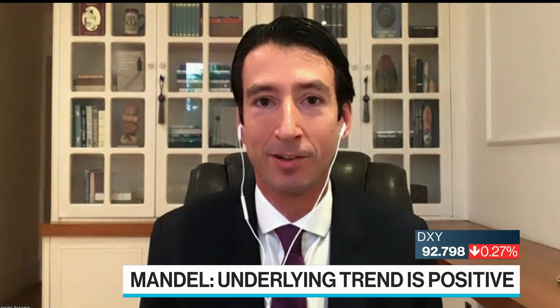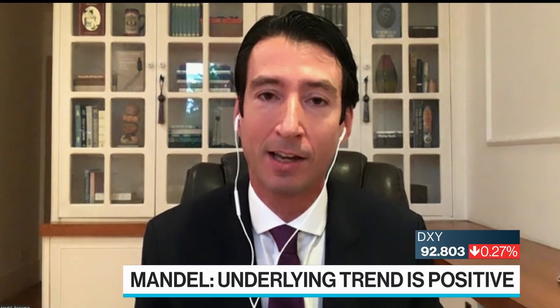I saw yesterday that hedge funds' bets on technology have flipped. Ben, how important is it to go with hedge funds in their belief or to bet contrarian to them? Which way does that cut? Well, average returns for hedge funds over the last 20 years have not been spectacular, so maybe you'll take that as a contrarian indicator.